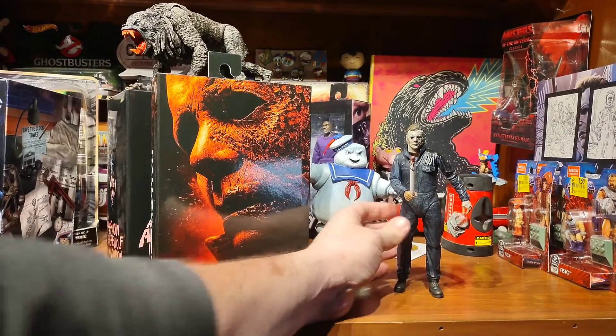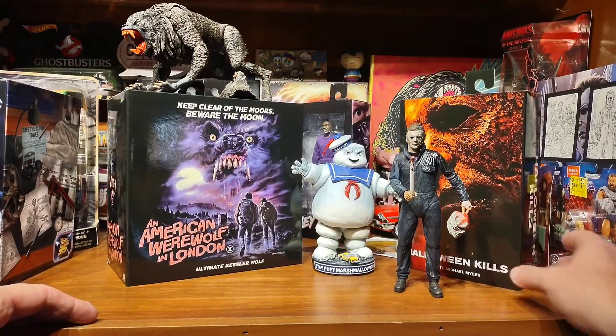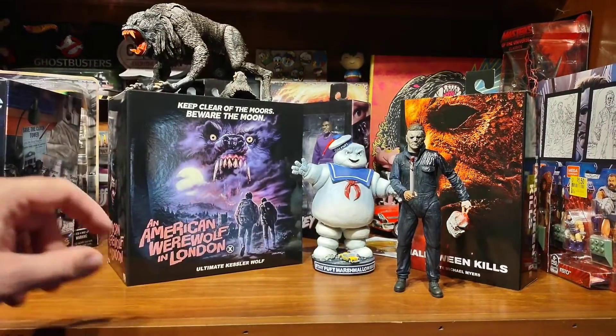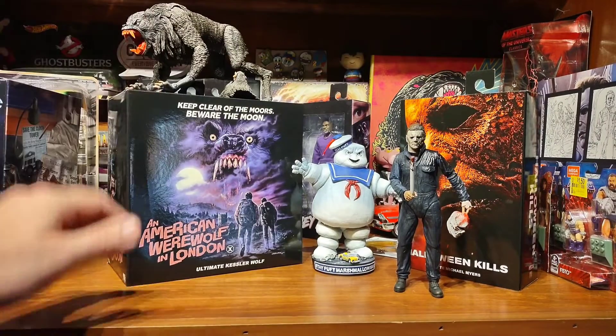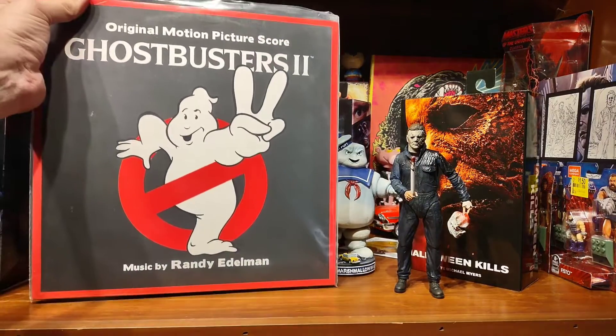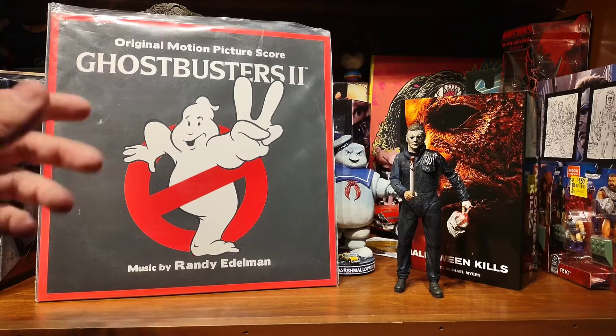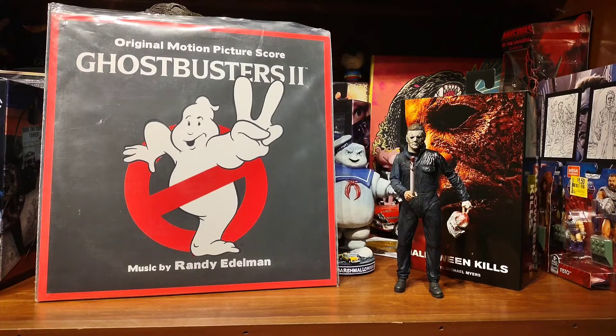Hope everybody liked what you saw. There's a separate video on that, a separate video on him, a separate video on the Evil Dead set. And later there'll be a video on the colored vinyl of this — it's a pink slime colored vinyl, so that'll be a colored vinyl Tuesday coming up. That's all I got for right now. Everybody stay safe, take care of each other, come back and see me. Next time I hope to be showing you my Godzilla Return of Godzilla record from Mondo — I'm hoping that shows up. Everybody stay safe, take care, talk to you later. Bye.